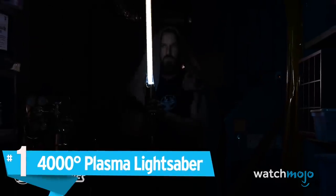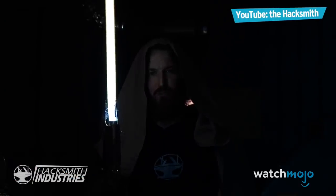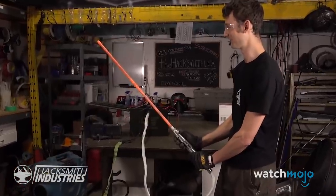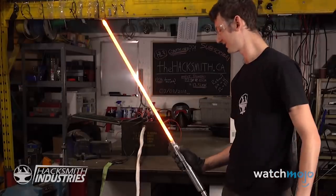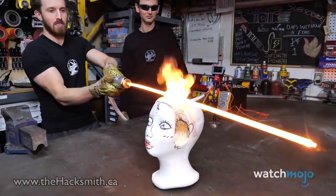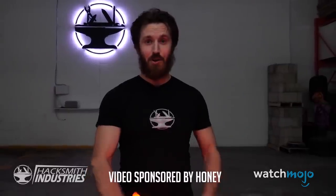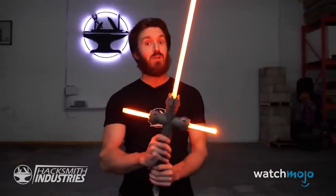Number 1. 4,000 degree plasma lightsaber. We've just made the world's first retractable plasma-based lightsaber. There isn't a Star Wars fan who hasn't dreamed of wielding a lightsaber. From their original proto-saber to their 3,000 degree titanium lightsaber — the latter even has a Kylo Ren iteration — the force is strong with Hacksmith Industries. Nevertheless, a lot of people were quick to comment that those weren't real lightsabers.